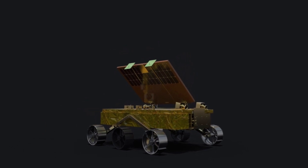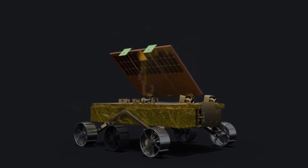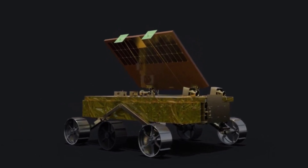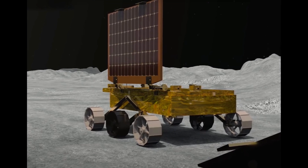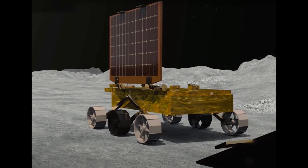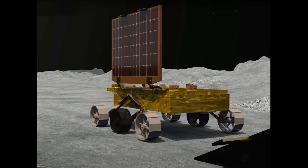On September 2, the Pragyan rover on the moon was safely parked and put into sleep mode. They turned off all the payloads transmitting data back to Earth. The battery was fully charged and the solar panel was positioned to receive the next sunrise on September 22. The receiver stayed on with hopes for a successful reawakening for more tasks.